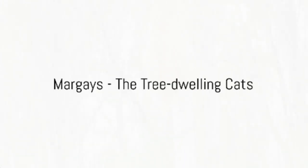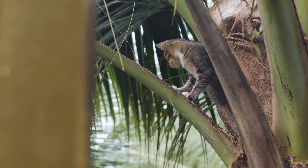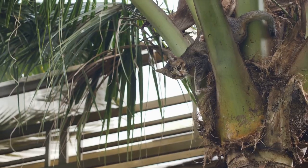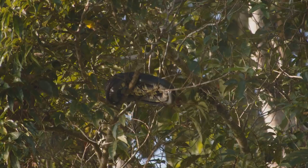First on our list, meet the margay, a master of treetop living. This cat, native to the Amazon, is a marvel of arboreal adaptation, perfectly designed for life in the treetops. The margay is a small, spotted cat, about the size of a large domestic cat.